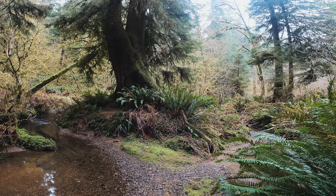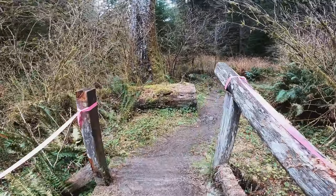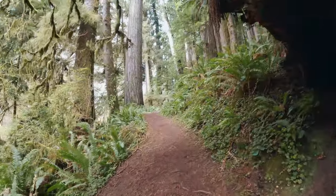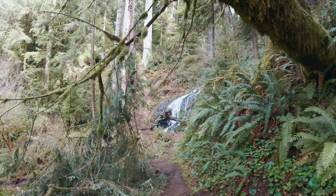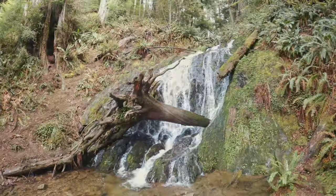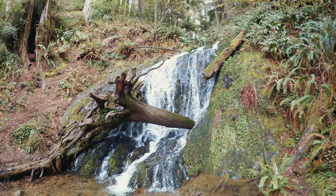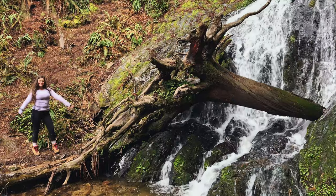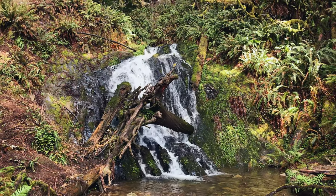From the Boy Scout Tree it's a short jaunt to Fern Falls. You'll pass a nice creek and over a bridge, and beyond a few more trees — lo and behold — you reach Fern Falls. Fern Falls flows in a grotto with a height of about 20 feet. On this trip it was flowing pretty nicely, but in the dry season it's reduced down to more of a shadow of its full glory.